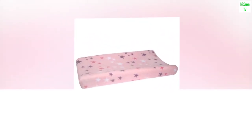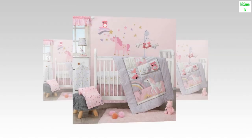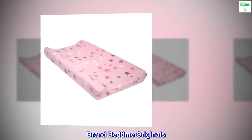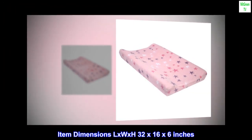Material: polyester fleece. Color: white. Fabric type: polyester. Pattern: stars. Brand: Bedtime Originals. Item dimensions: 32 by 16 by 6 inches.